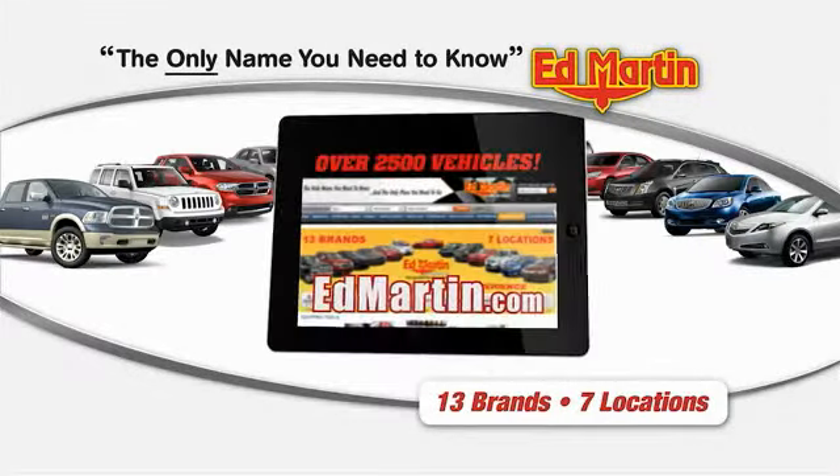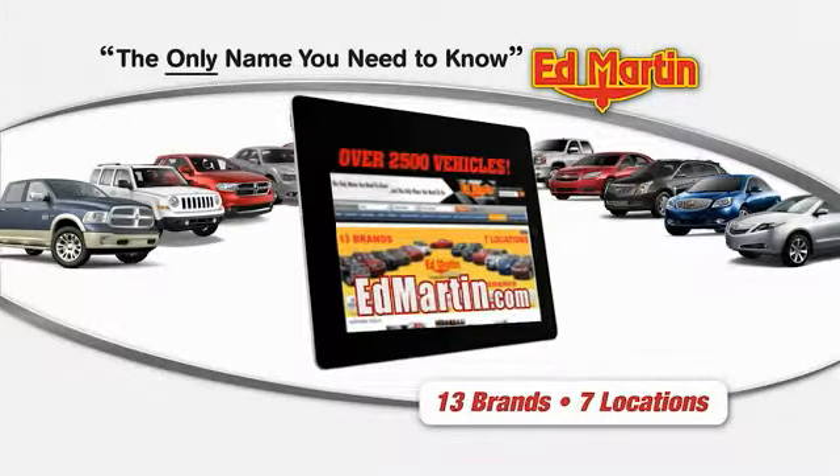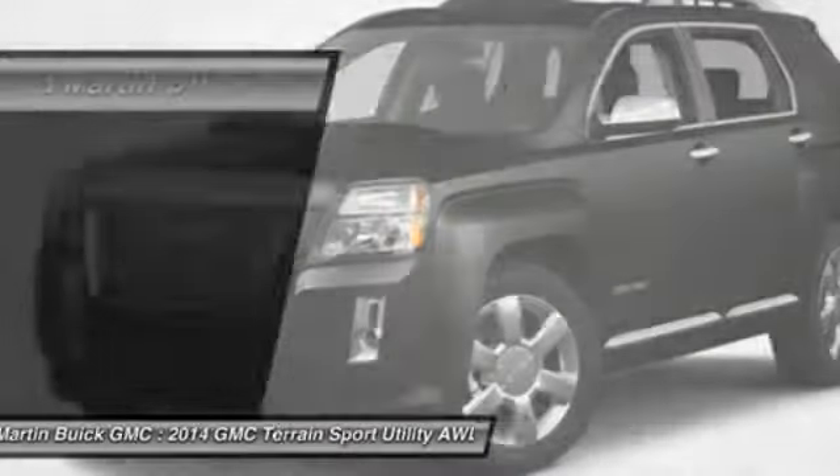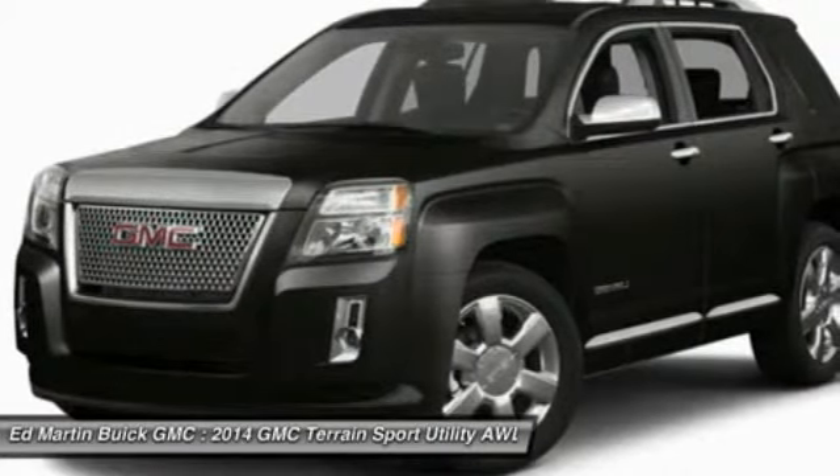Thank you for clicking our video. You can shop 2,500 more cars and trucks online at Ed Martin. 2014 Terrain. The GMC Terrain combines the benefits of a crossover with the style and functionality of an SUV.